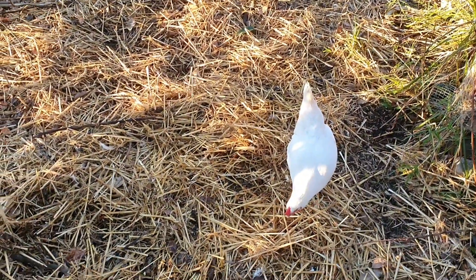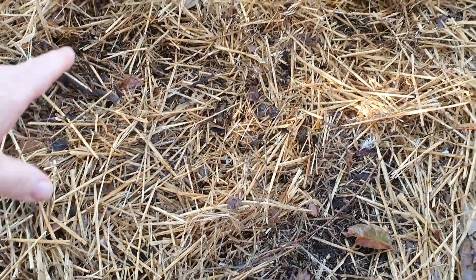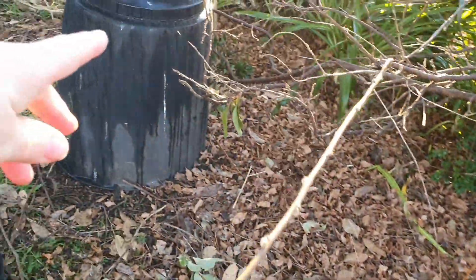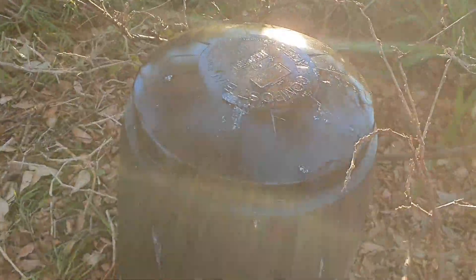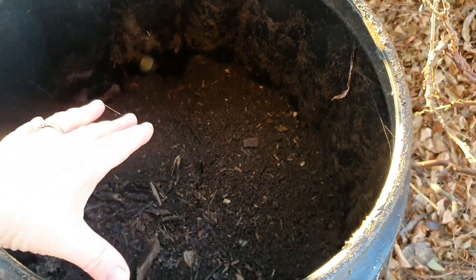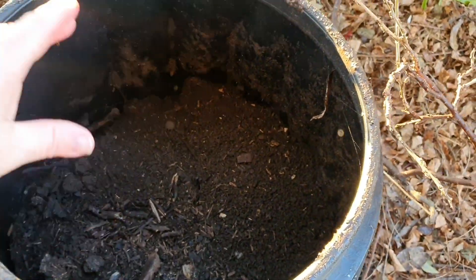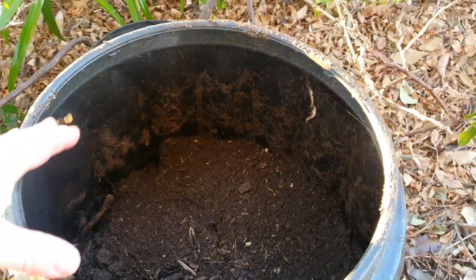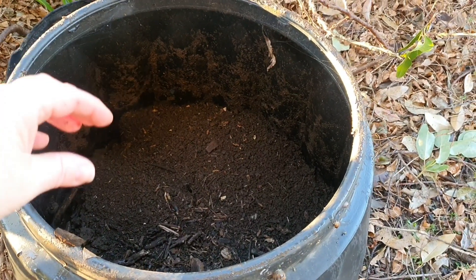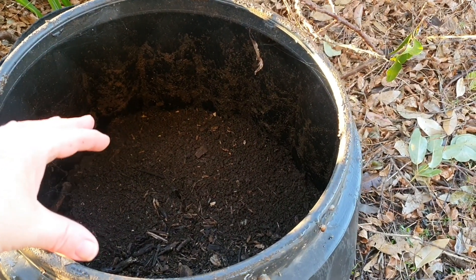Right beside the chicken coop is where I have been tossing the bedding when I've been cleaning it out, but I do need to rake all of this up now and put it into my special dedicated compost bin for chicken manure. I pop it all in here really just for convenience — it makes my life a bit easier. I can put all the manure here in one place and then come springtime, when I start to really work on the garden beds, I'll be able to use all of this to add some lovely rich nutrients to the soil.